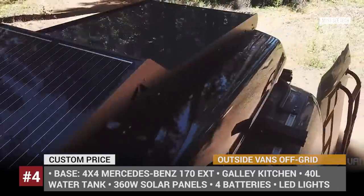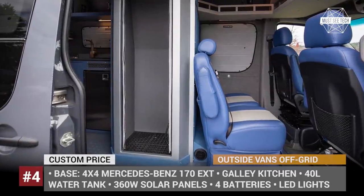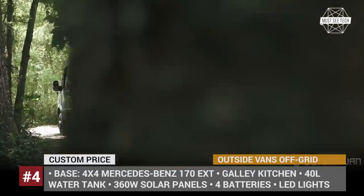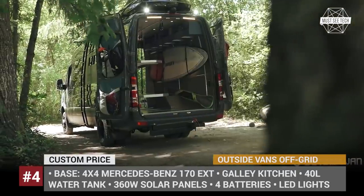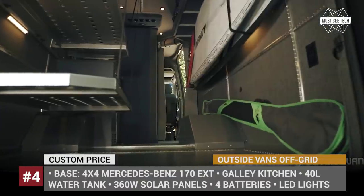The RV has a transformer interior that can go from cargo hauler to living space in minutes. It fits a galley kitchen, a double bed, lots of storage spaces, and a shower room with a 40 gallon water tank and a pump that is also a diesel water heater.